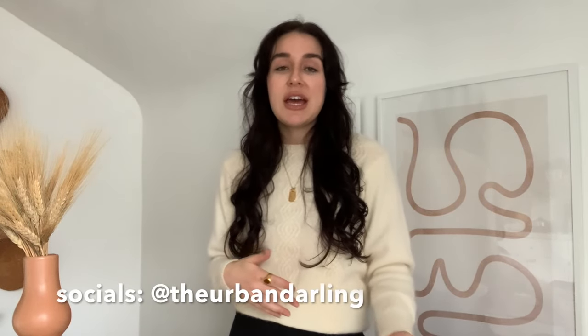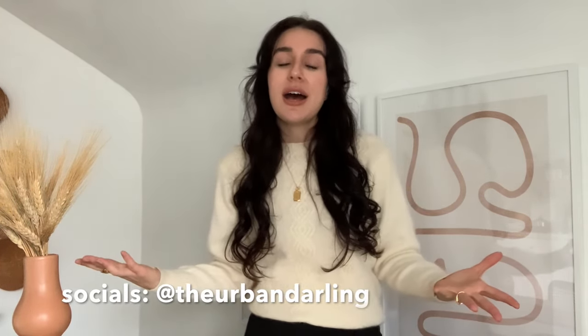Hey guys, welcome back to my channel! If you're new here, my name is Esperanza. I'm a full-time content creator and I live in Pittsburgh, Pennsylvania with my fiancé and our labradoodle. On my channel I create a lot of videos about thrifting — for myself and for my boho home decor shop — as well as interior styling, fashion, travel, and more.